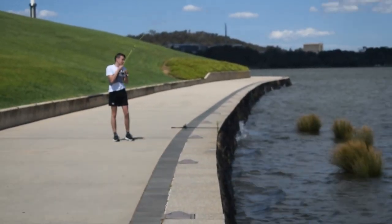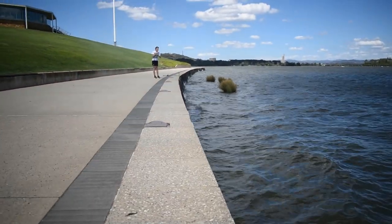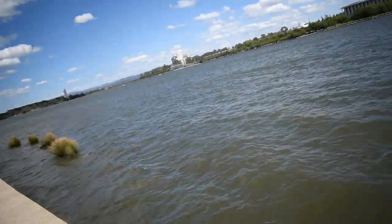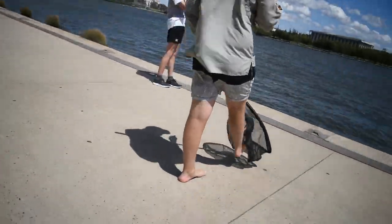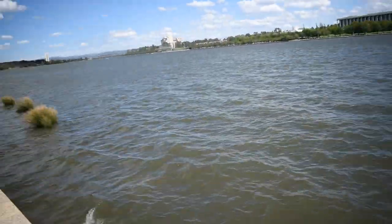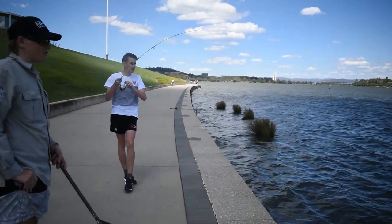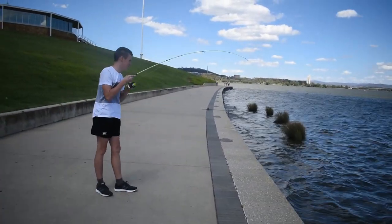Ben's just got onto a carp, it's a good run — work it back. We've got a net today, civilised! Keep that bend in your rod mate, stop whipping it back towards the cart, control the drop.